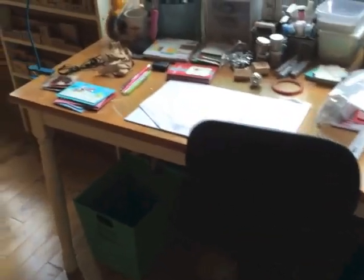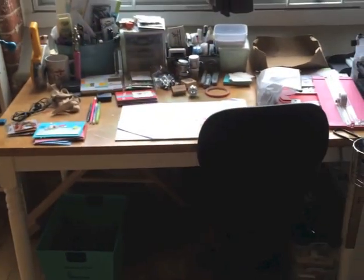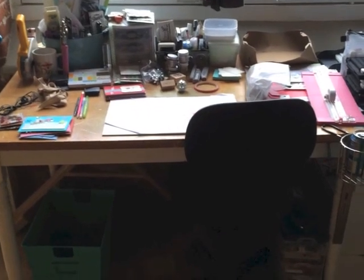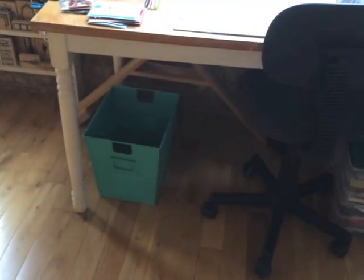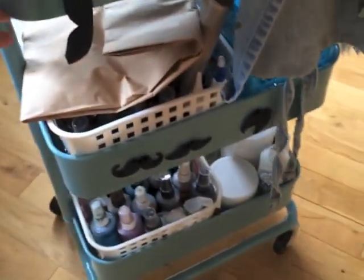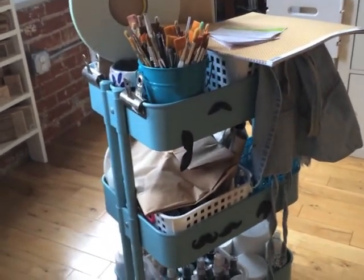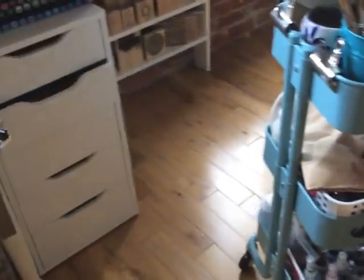My studio table right here is just an old kitchen table that I got at a yard sale a bunch of years ago. I got one of the wheeling totes that everybody was showing from IKEA, and it has all my paints, spray inks, gessos, and brushes, so that's working out nicely.